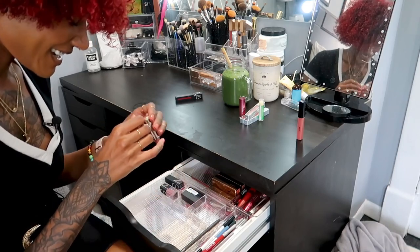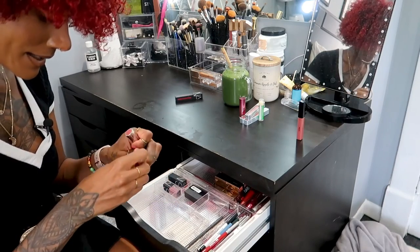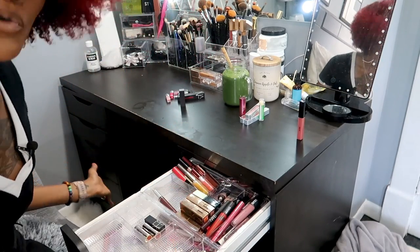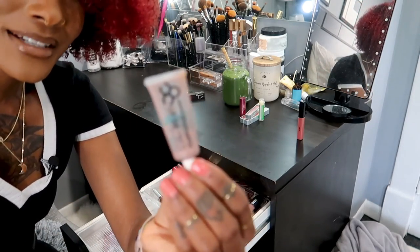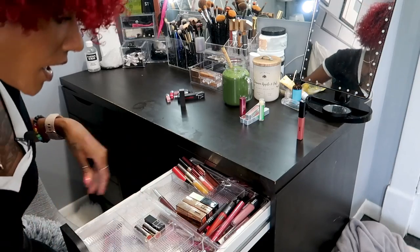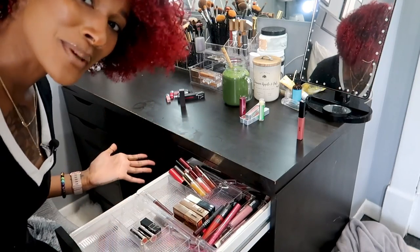I might keep these little mini red lipsticks for Halloween. I'm not going to talk too much anymore because I have a lot of drawers to go through. Oh my god, can we talk about how disgusting this is? That's garbage, I need to throw it away right now. Some things I'm going to keep for my freelance makeup kit. Just watch me declutter.